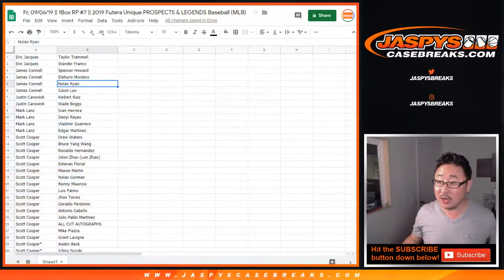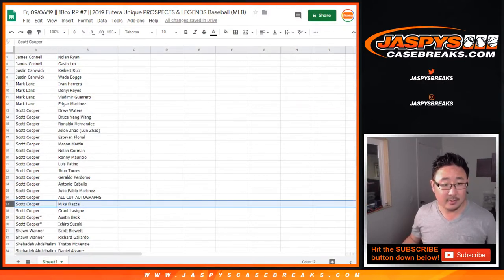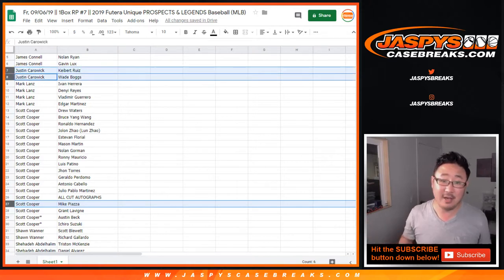Anyone need to see their players or anyone going to make a trade? Justin's wondering if Scott wants to move Piazza. Justin has Kiba Ruiz and Wade Boggs, if that does anything for you.